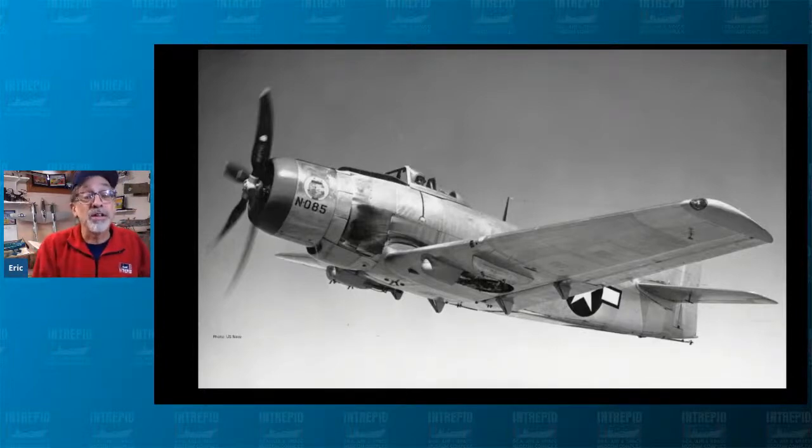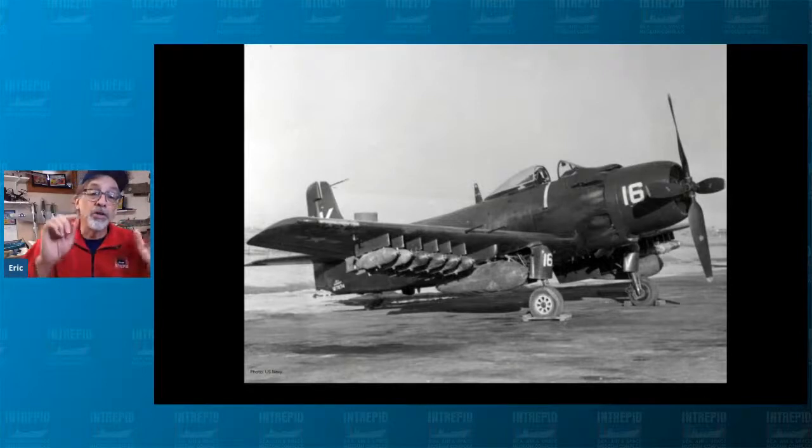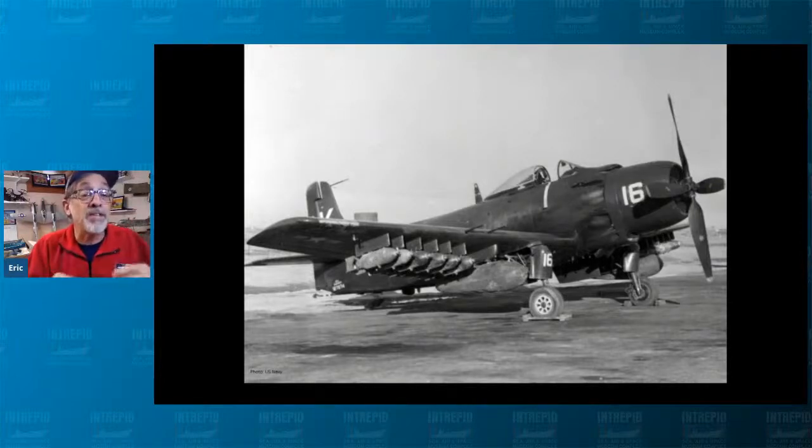It had the arresting hook on the tail and folding wings. Looking at a photograph from the early 1950s, the Sky Raider was too late for World War II. Their first flights were in 1945 before the war ended, but too late to be built in mass and get out to the squadrons in time for combat. Luckily World War II ended before that was required.